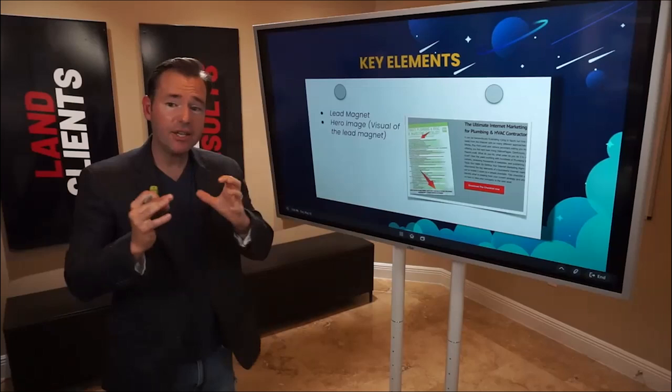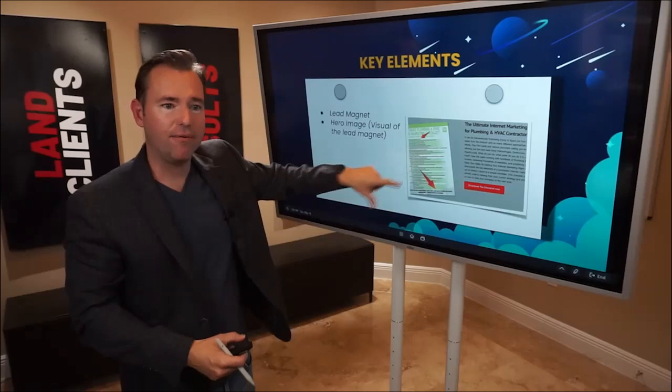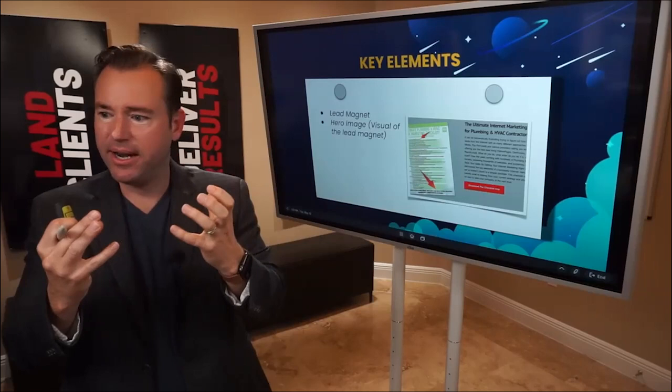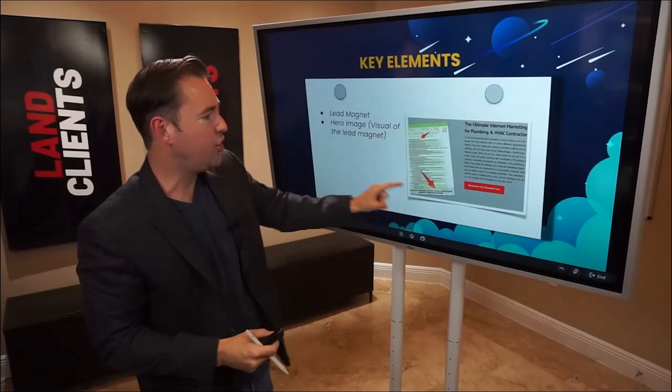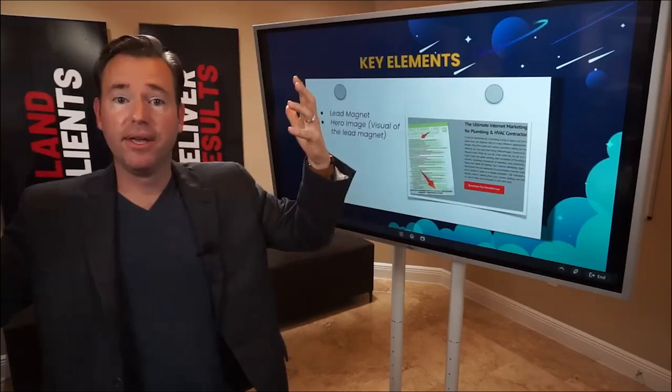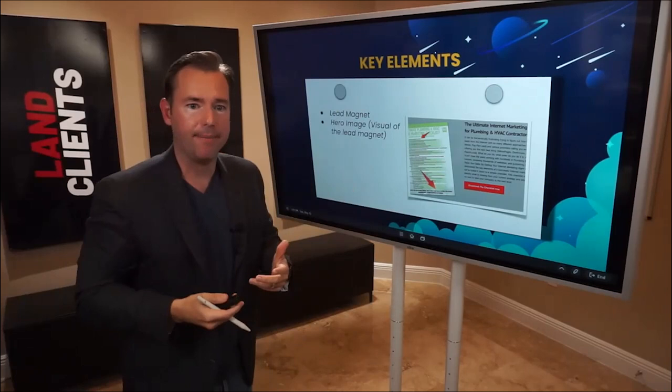The next thing you need is the hero graphic — the visual representation of the lead magnet on your opt-in screen. This piece isn't the lead magnet itself; it's a picture, a visual representation. Design it using Fiverr, Upwork, or a graphics designer — you want the actual lead magnet and then a visual of it. In this case it's a screenshot of the thing with some arrows pointing to it. If it was a video, it would be a screen cap of you pointing at something, so they see a visual of what they're going to get.